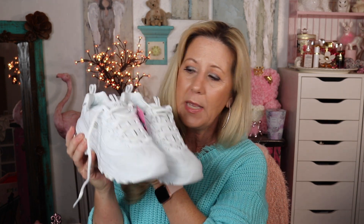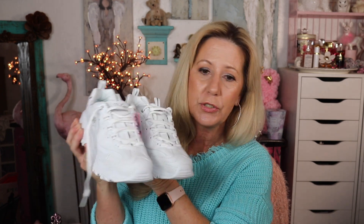Our local Belk's is actually going out of business, so they've been running really good sales. You can also make the same purchases online — I think online it's called Stag or Stage. I live in tennis shoes, so I went ahead and picked up another little pair of Skechers. I just love the Skechers — they feel so good with that nice little memory foam in there.